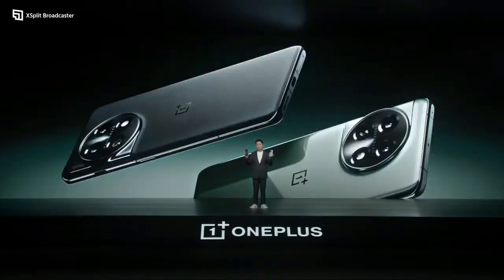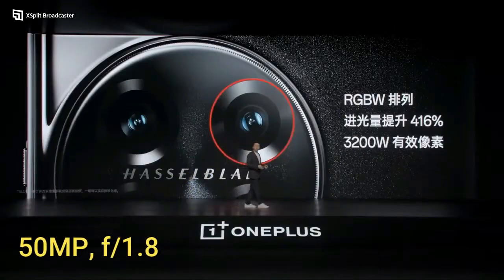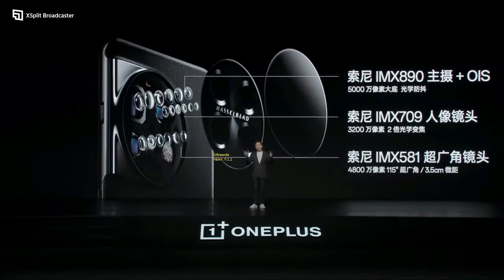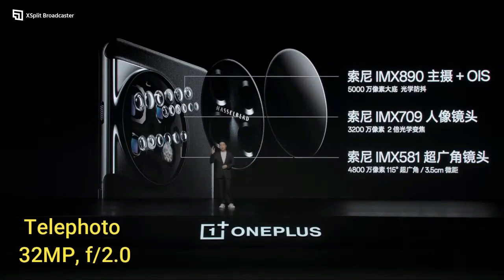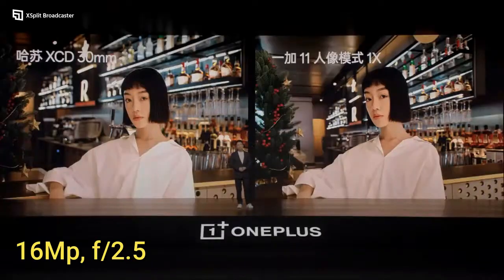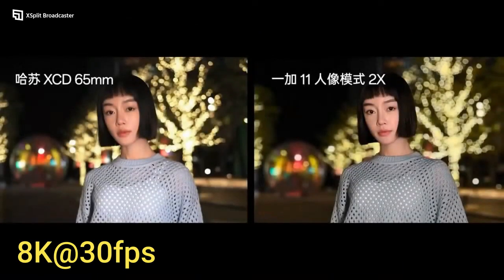It has a triple camera setup. The main sensor is 50 megapixels with a wide aperture of f/1.8 and PDAF, which is good for photography. The second is an ultra-wide sensor of 48 megapixels with f/2.2 aperture. The third is a telephoto sensor of 32 megapixels with f/2.0 aperture. It has a 16 megapixel selfie camera with f/2.5 aperture, and you can record 8K video at 30fps from the main sensor.